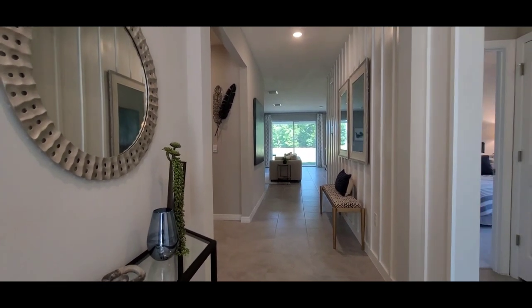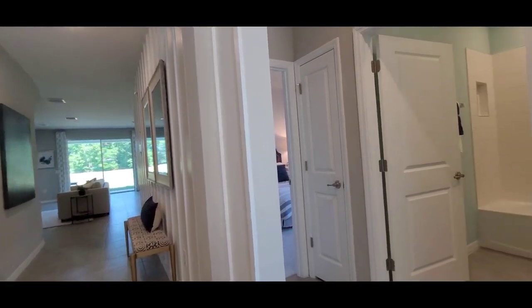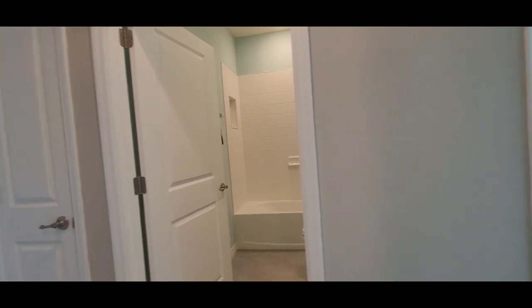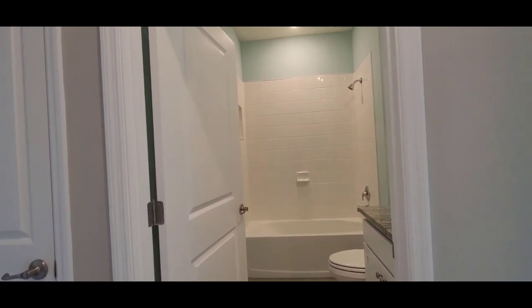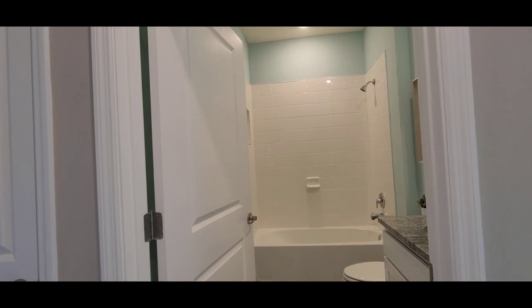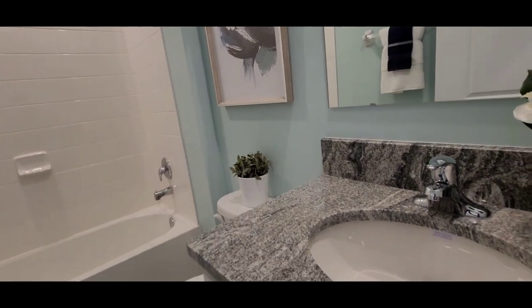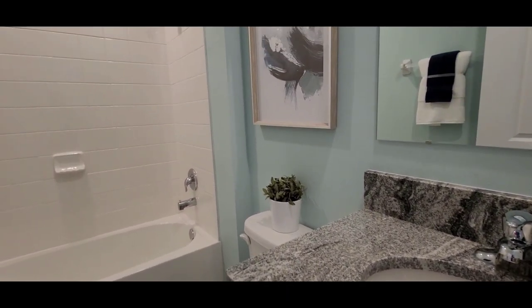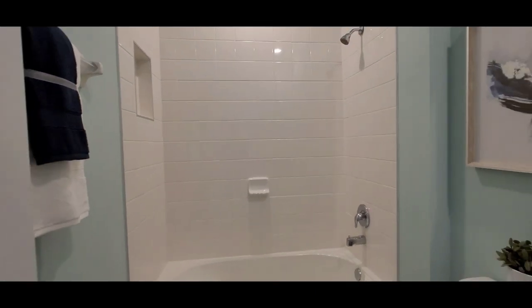So this is the entrance — it's really nice. This is the Delray, four bedrooms. Let's take a look at the first two bedrooms and the shared bathroom for those bedrooms. Just like the other models, it has granite countertops in the bathroom and tile on the wall — not an insert. I really like that.